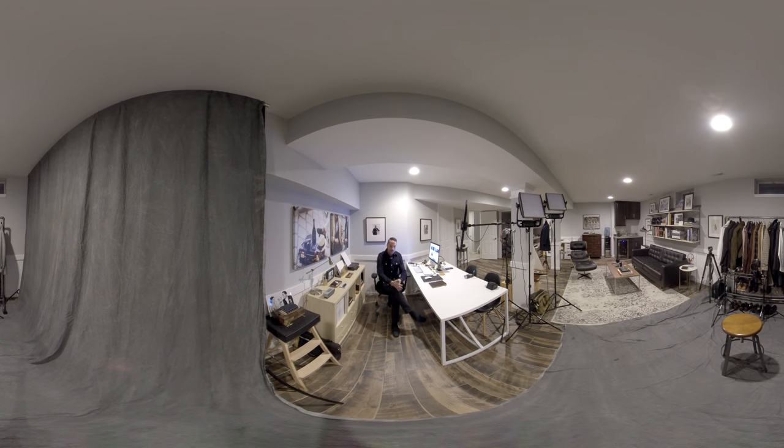That is the studio. It's where we make all the content and where I spend a lot of my time working and also just hanging out. I'm glad to have you guys along for the ride today. I hope you enjoyed the 360 format. Leave a comment down below, let me know what you thought. If you liked this video, give it a thumbs up, hit that subscribe button, and until next time, thanks for watching and stay tailored.